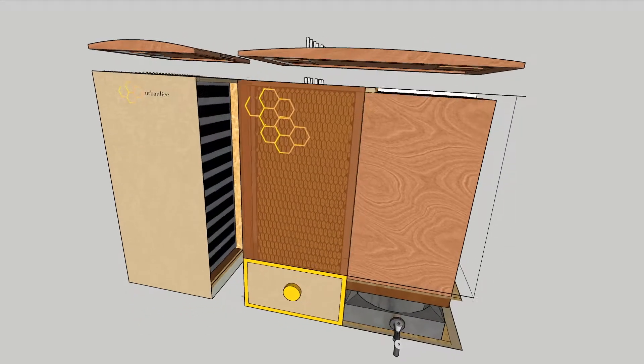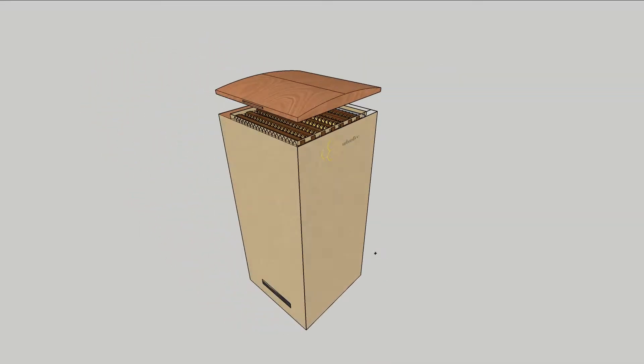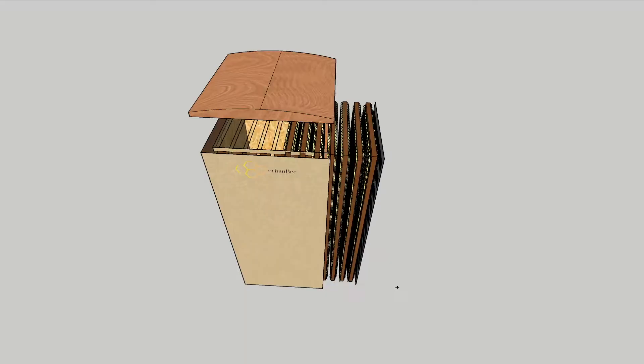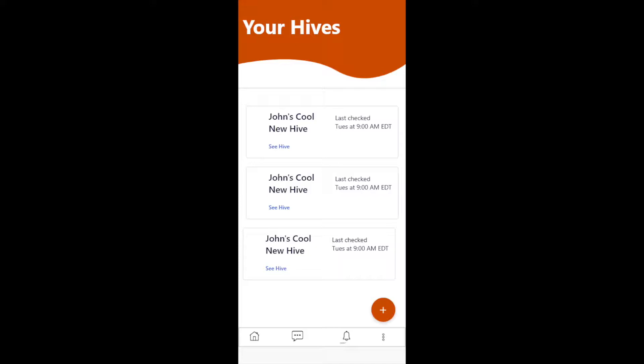We have created a sensor-integrated beehive designed for urban areas that provides constant, accurate information on your beehive's health. You can check metrics like honey percentage or current swarming risk for your hive through our accompanying app, making it more convenient than ever to check on your hive.